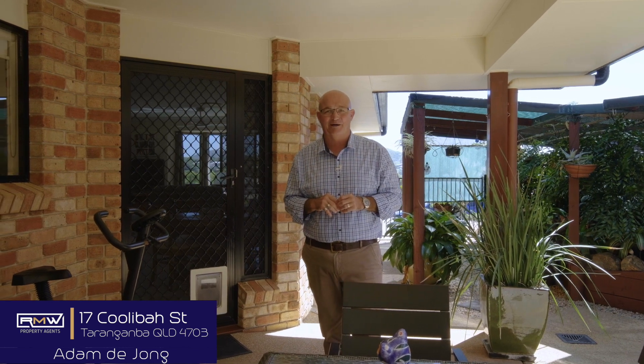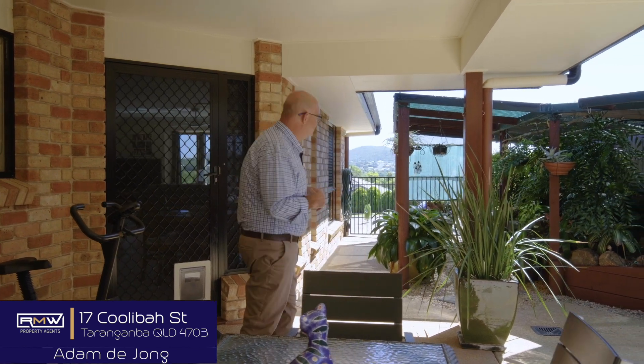Guys, have a great day. Keep smiling and bye for now. I'm going to do a bit of gardening — I'm inspired.